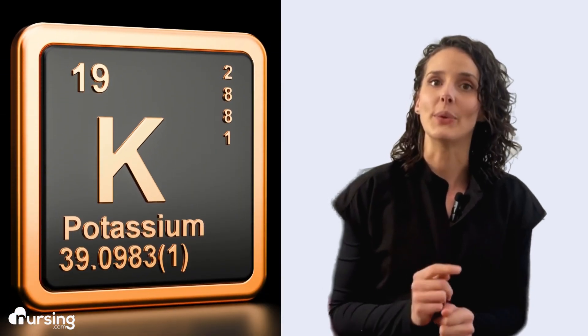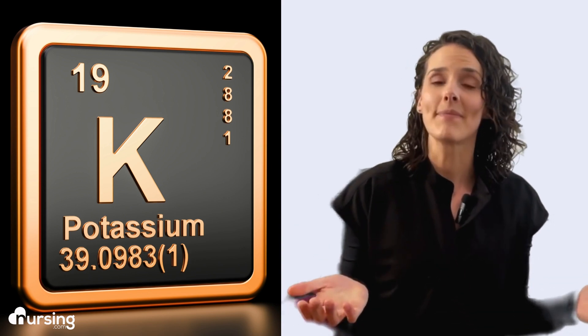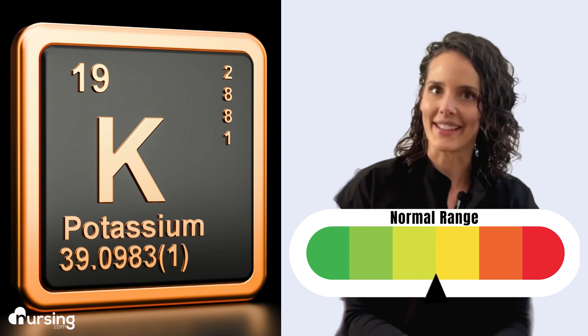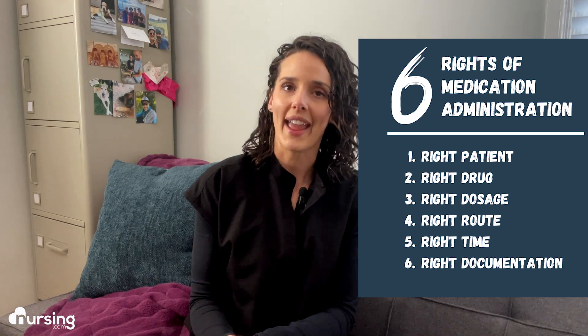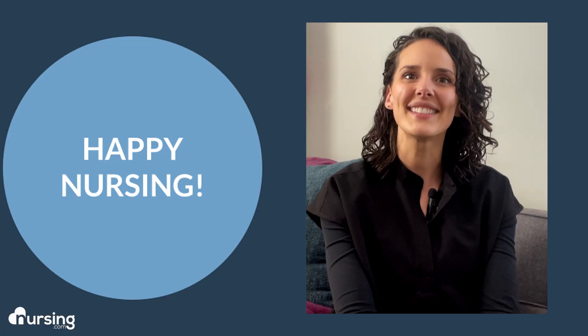I hope this has given you a better grasp on potassium — what it is, what it does in the body, and what happens when the levels just aren't right, and how to safely administer it intravenously. Always remember, follow facility policy and medication administration rules and follow the six rights. Just keep these tips in mind and you'll be ready to tackle anything that comes your way. Now go out, be your best self today, and as always, happy nursing!